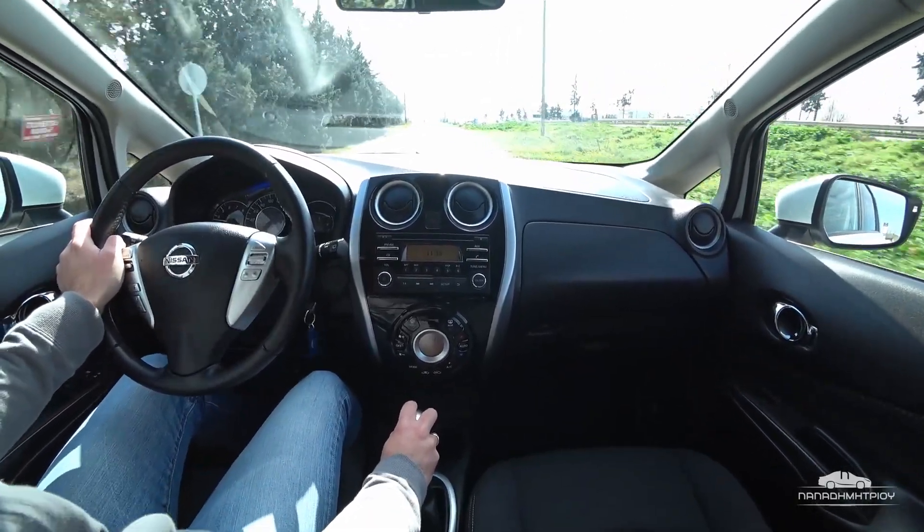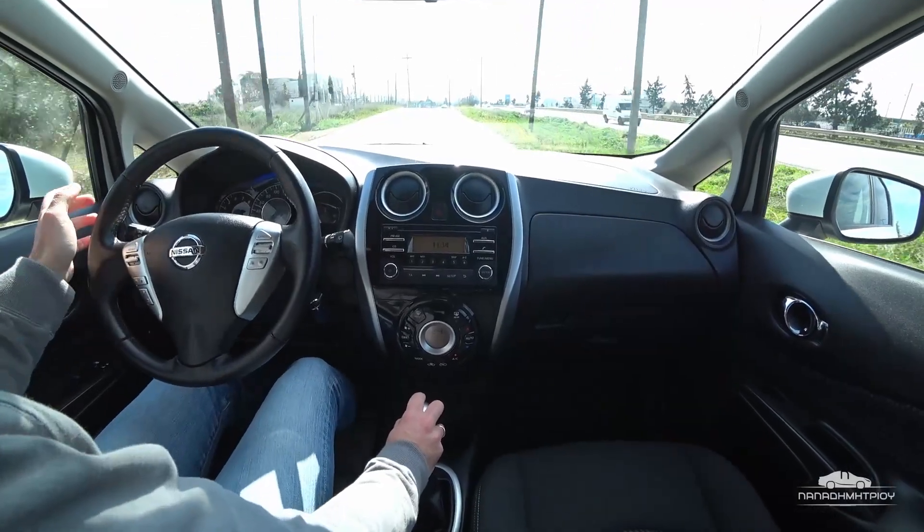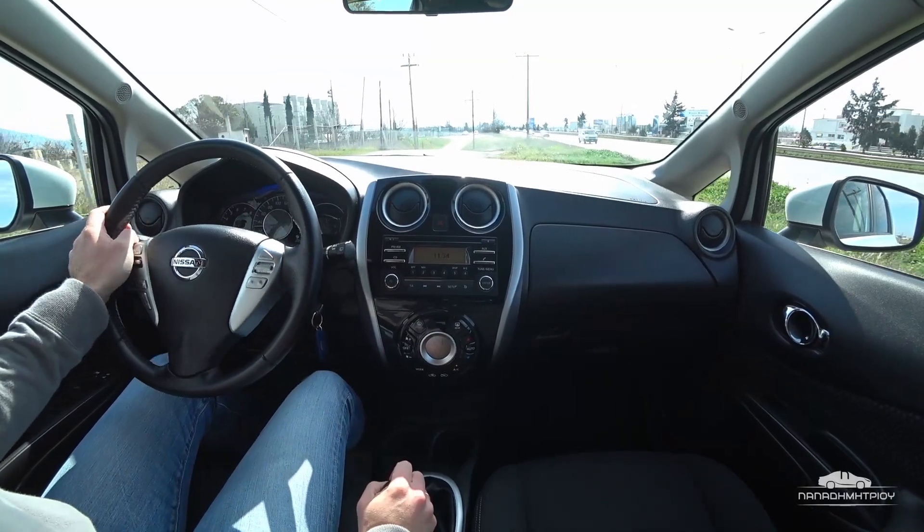I don't have anyone behind me. We're going to test the ABS. We can see that the car brakes very well, so it is all a great pleasure.